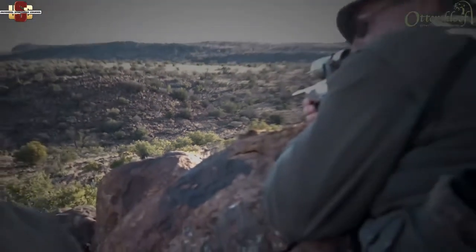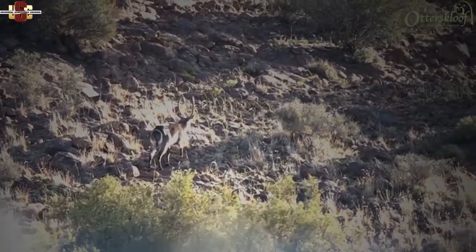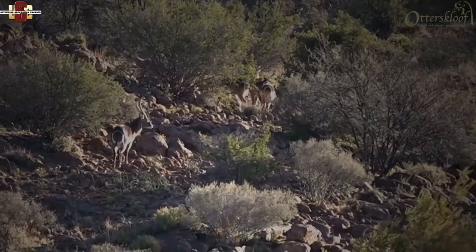A waterbuck bull is spotted and the team must decide if the horn length meets Willem's criteria. As the bull walks towards the shade of the mountain, a decision must be made. They had a potential shot at 262 meters but moved closer, and Willem took a very good shot — one shot down. It looks like a good waterbuck. Willem says it was an excellent, very nice hunting stalk — everything was good and really something special, taking about two to two and a half hours in total.